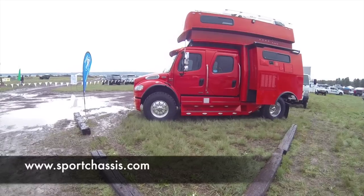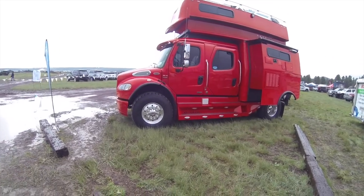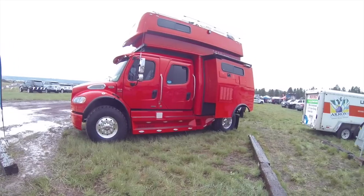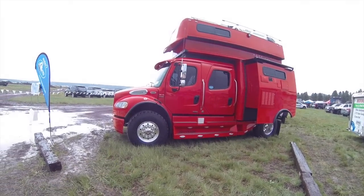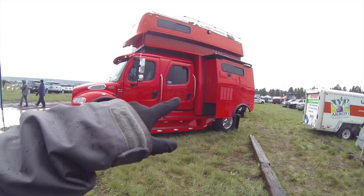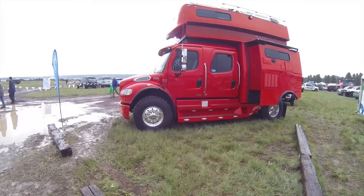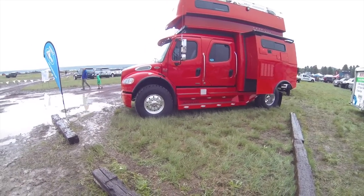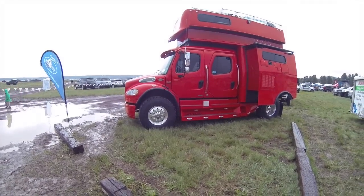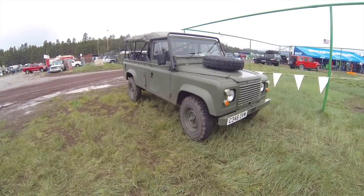Check this out — this is a Sport Chassis vehicle. It looks like a Freightliner, but the hood says Sport Chassis, so I'm assuming that's the company that builds it. It's a diesel crew cab truck with pop-outs like I've never seen before — a hard shell pop-out that goes up. I've seen the side ones on RVs and campers, but this is just insane. I'm totally in love with this thing. Forget a regular Class-A RV — I want one of these.